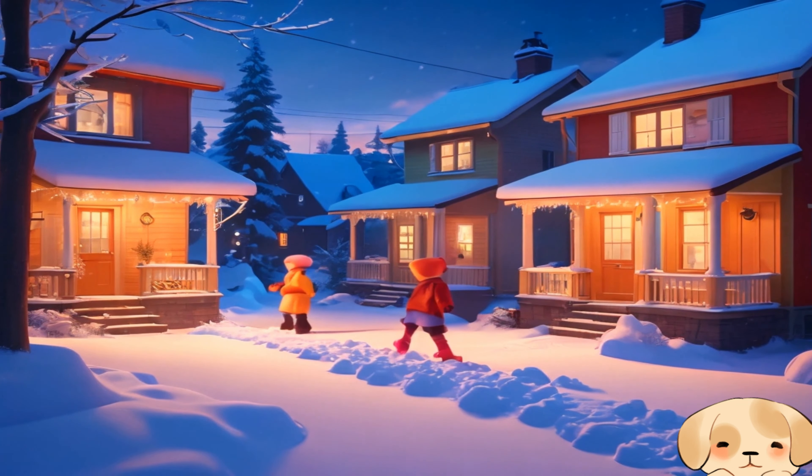Wow! Look at all that snow! I can't wait to go outside! But as Oliver stepped outside, he noticed something that made him pause — a little girl shivering in the cold with no scarf or gloves. She must be so cold. I wonder if there are others who need warmer clothes.